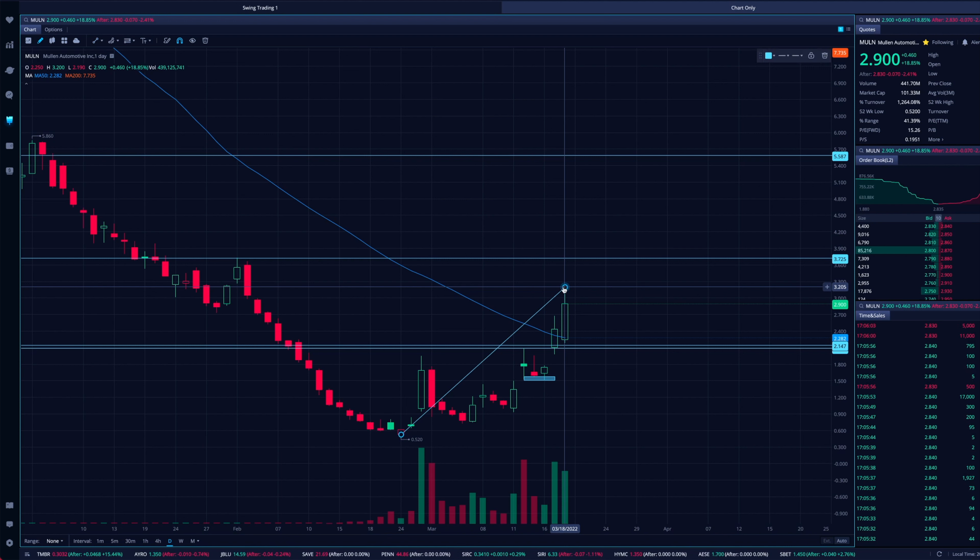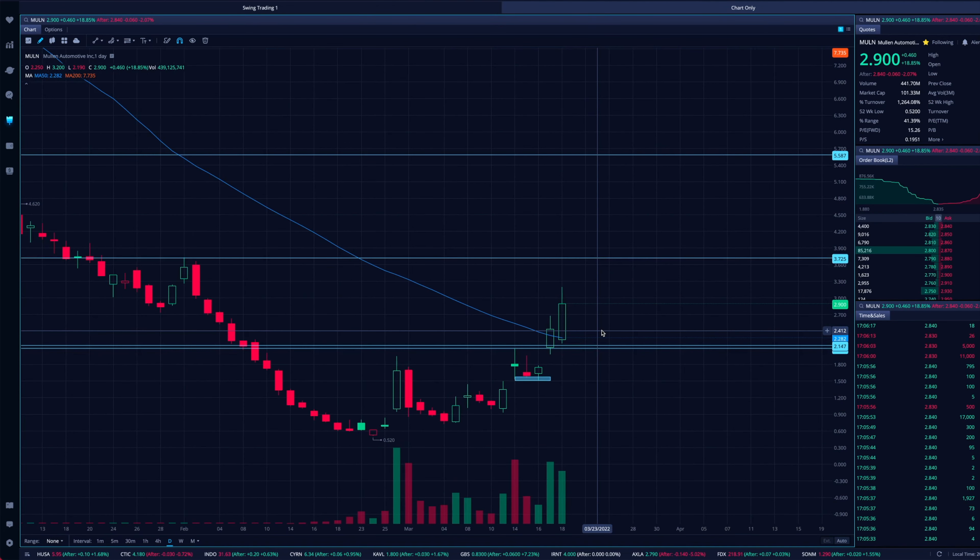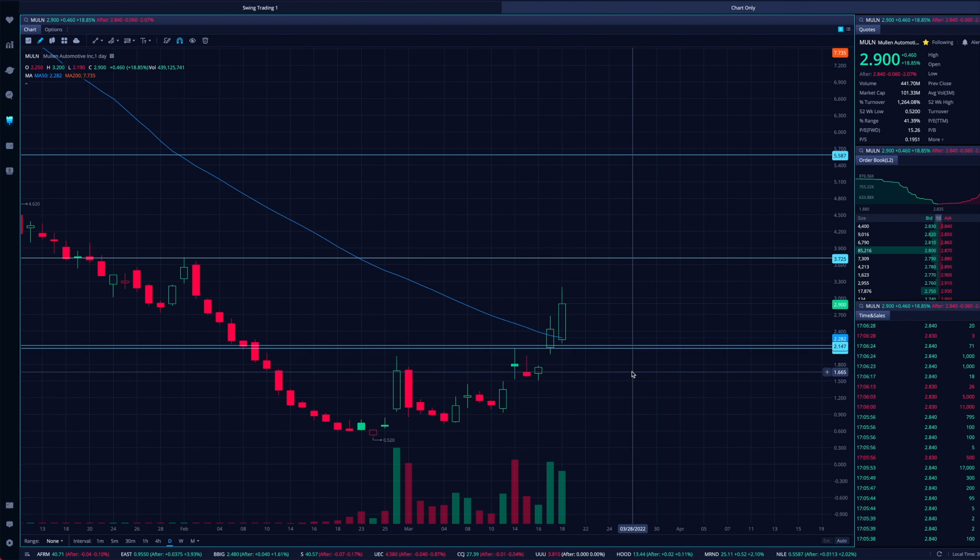Obviously we'll have to see things play out. The areas you want to see hold are right here — this $2.15 level. This zone is where you want to see it hold. Not to mention the 50 SMA, this blue line, coming in right around $2.25 per share. So we've got good support on Mullen down towards $2, and really from $2 to $2.25 is a zone that Mullen will probably find some support on the way back down, at least in the near term.